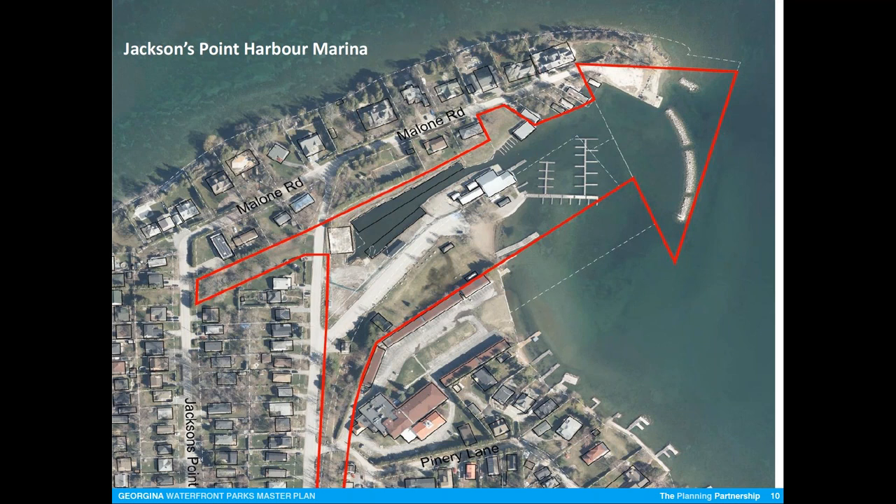I believe the marina has the ability to facilitate both small boats and larger boats. If the town can successfully negotiate with the current owner of Bonnie Boats, there is opportunity for a large number of slips that will facilitate boats up to 22 or 23 feet. The real challenge is on the expansion of the outer docks to facilitate more and larger boats — the investment will be substantive, so we want to be sure there is a market and longevity.